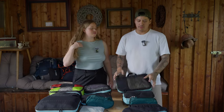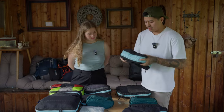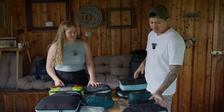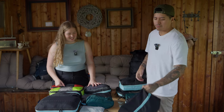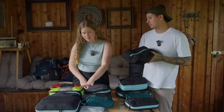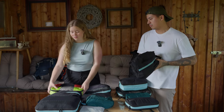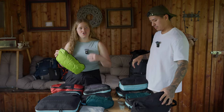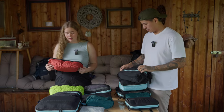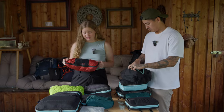I usually have one packing cube for pants, one for t-shirts, one for underwear and shirts, and one for extra shoes. I also have one for long-sleeve sun-protection shirts that I wear over any clothes, and one for swimwear and dresses.